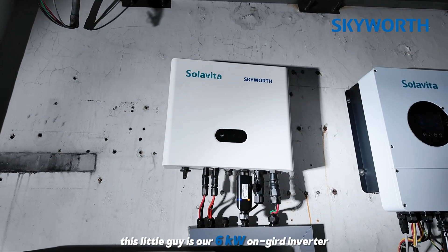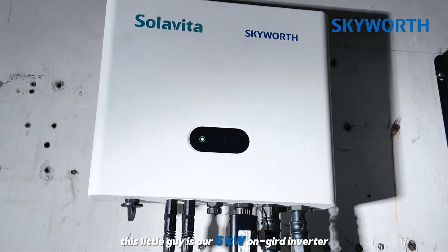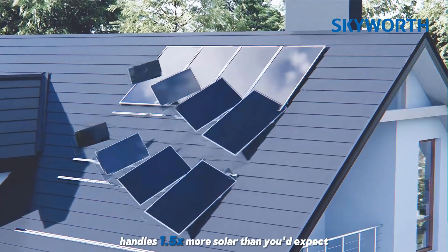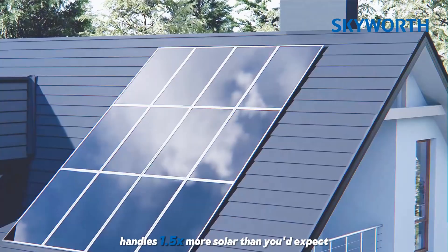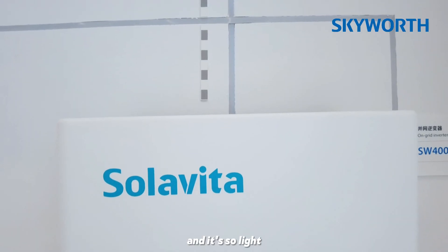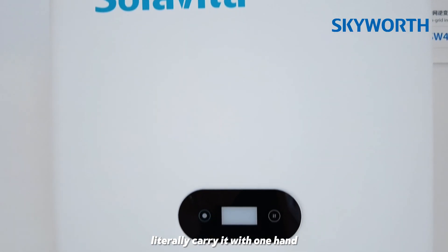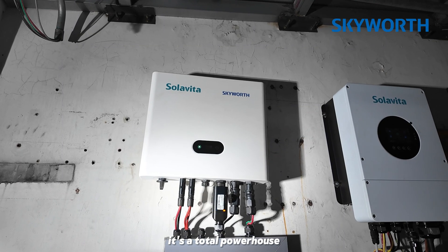Check this out — this little guy is our 6kW hybrid inverter. It's got two MPPT trackers and handles 1.5 times more solar than you'd expect. And it's so light, just 11kg — you can literally carry it with one hand. It's a total powerhouse.